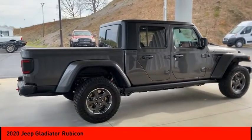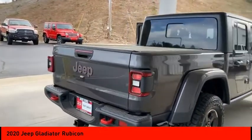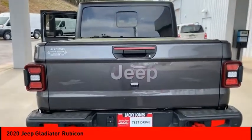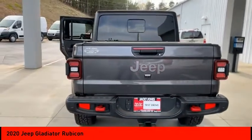Here are some of this vehicle's great options: 4-wheel drive, tire pressure monitor, tow hitch, heated mirrors, aluminum wheels, brake assist, traction control, stability control, daytime running lights, engine immobilizer.